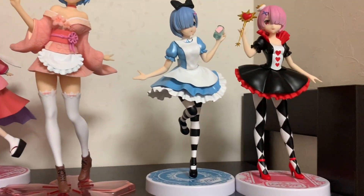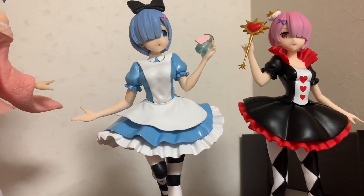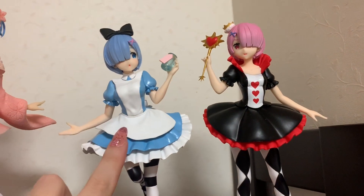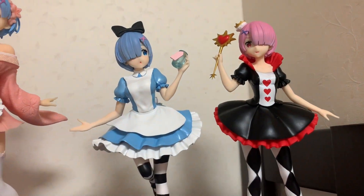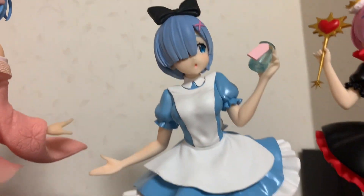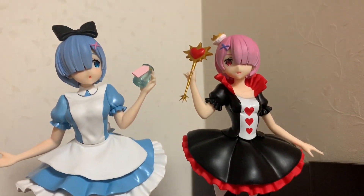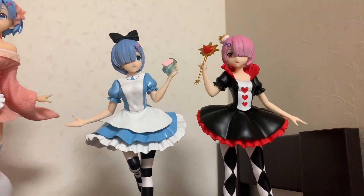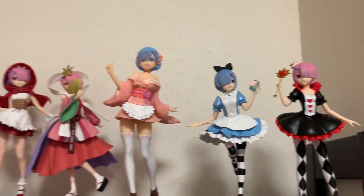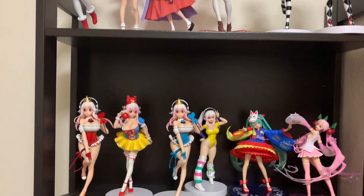And my two personal favorites — I am a huge fan of Alice in Wonderland, so these two are Alice in Wonderland inspired. This is Alice, and this one is supposed to be like the Red Queen. I love this one. She holds a little jar, she has a little bow, the Alice outfit, her tights. Very, very beautiful design. I think this is just absolutely outstanding.